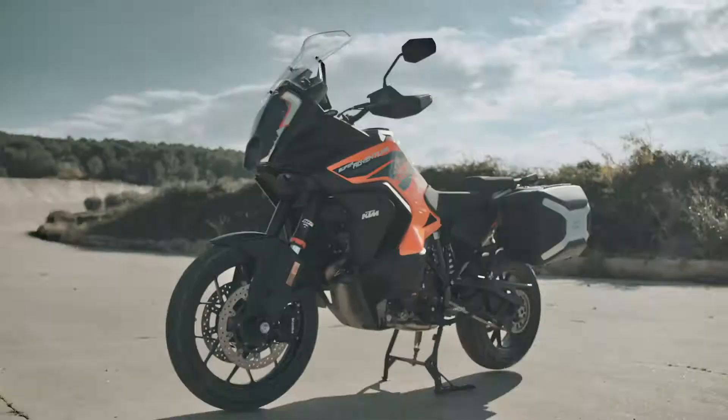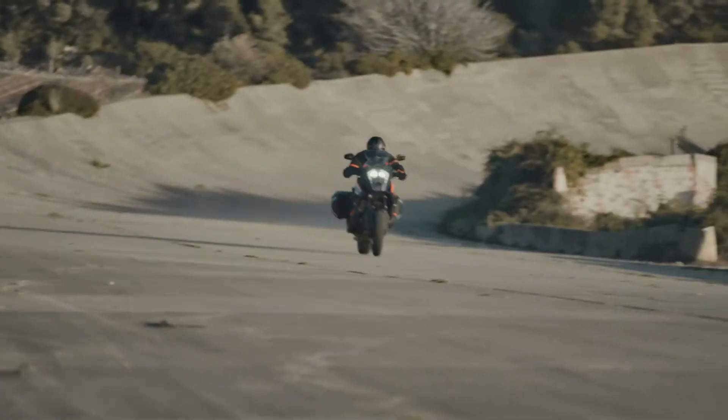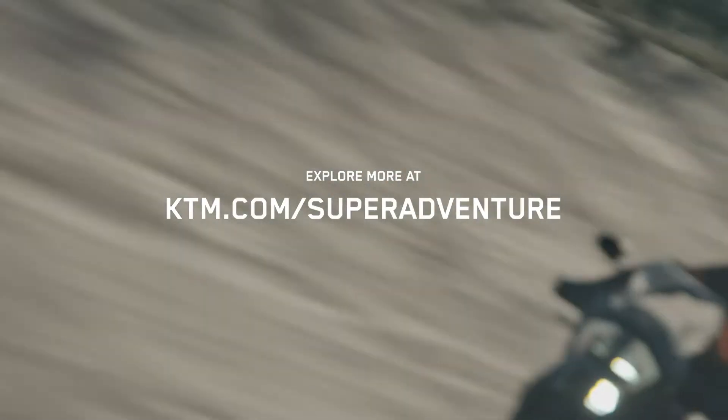The 2021 KTM 1290 Super Adventure S is the ultimate high-spec adventure tourer with an arsenal of groundbreaking technical features. Discover more at KTM.com.